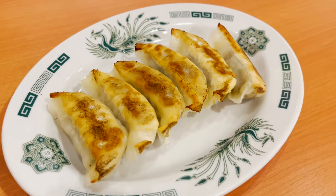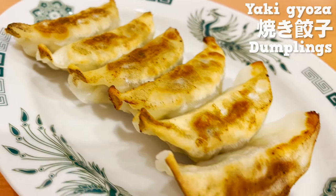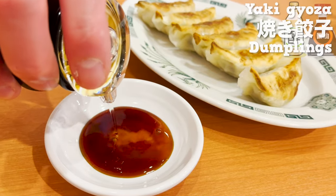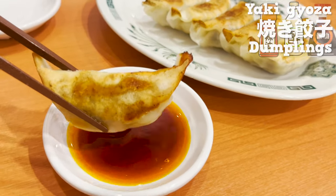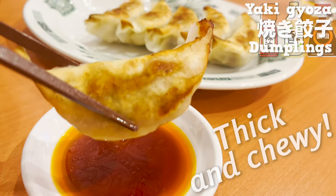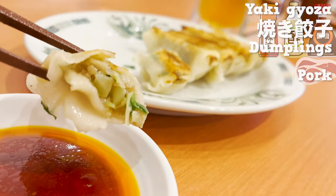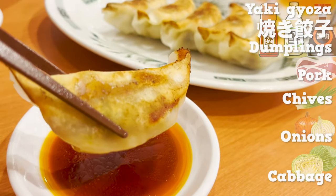Here comes the food. Let's put soy sauce, vinegar, and chili oil on the plate. Dip it in the sauce and eat. The skin is thick and chewy. The size is just right and it's easy to eat. It's crispy on the outside and juicy on the inside. It's got pork, chives, onions, and cabbage. This makes me want to drink more beer.